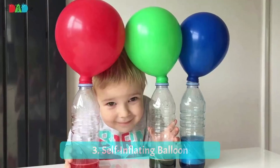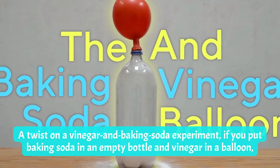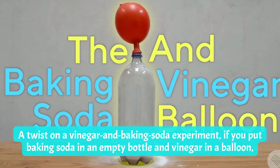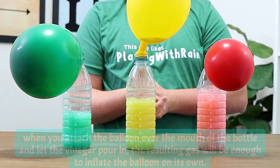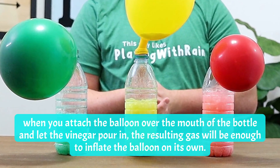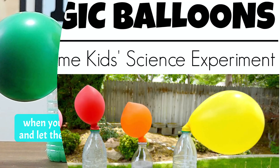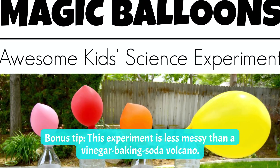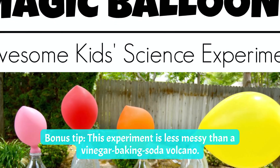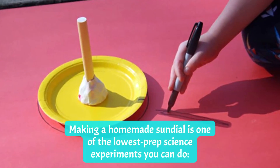Number three: Self-Inflating Balloon. This is a twist on a vinegar and baking soda experiment. Put baking soda in an empty bottle and vinegar in a balloon. When you attach the balloon over the mouth of the bottle and let the vinegar pour in, the resulting gas will be enough to inflate the balloon on its own. Bonus tip: this experiment is less messy than a vinegar and baking soda volcano.